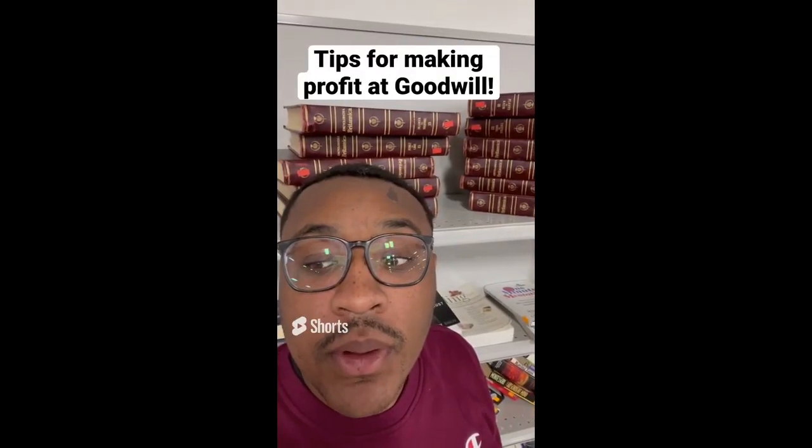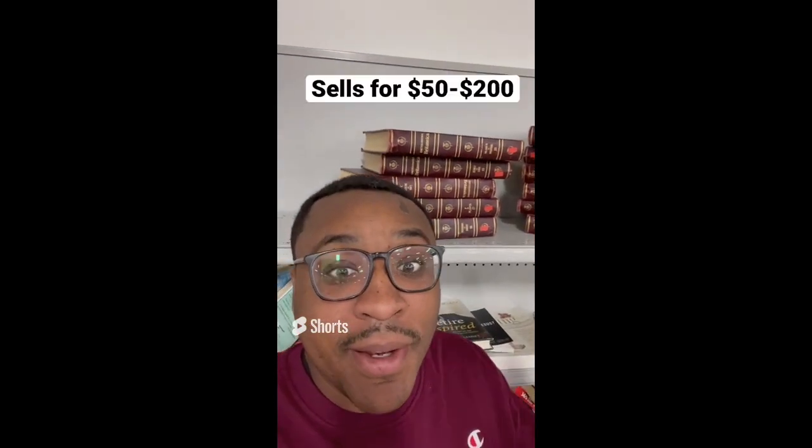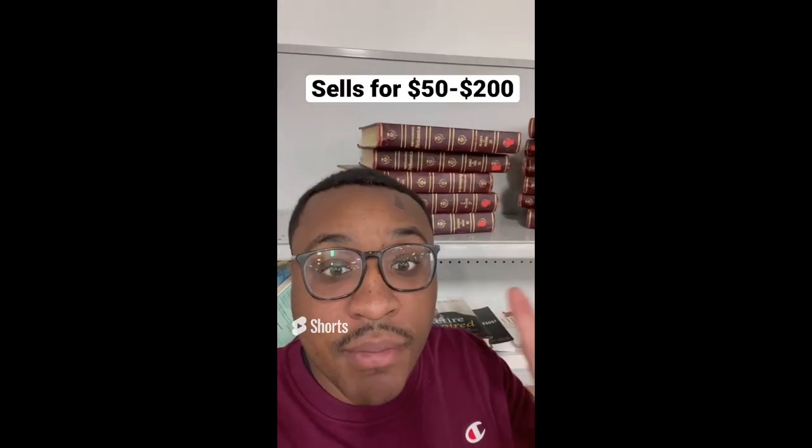Tips for making profit at Goodwill: always be on the lookout for old encyclopedia sets. This whole set costs $5 and you can sell it online anywhere between $50 and $200.